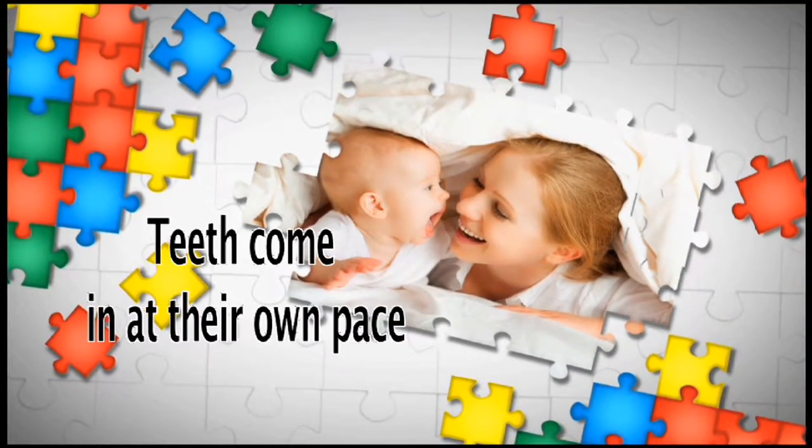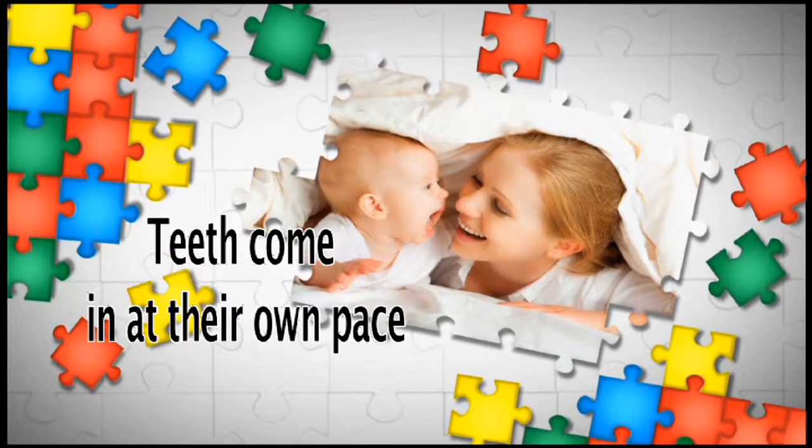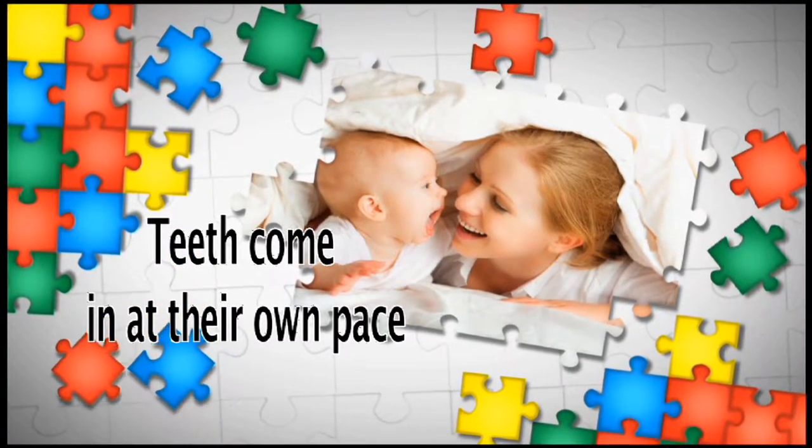If your child doesn't show any teeth until later, it's nothing to worry about. Teeth come in at their own pace.